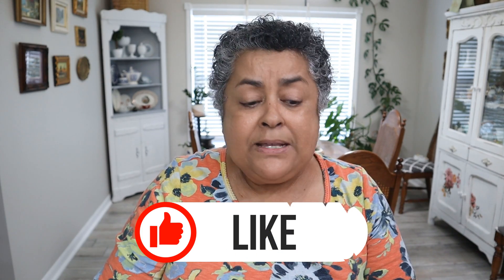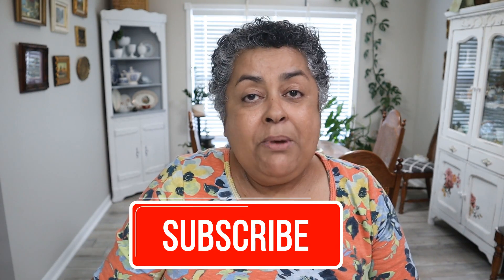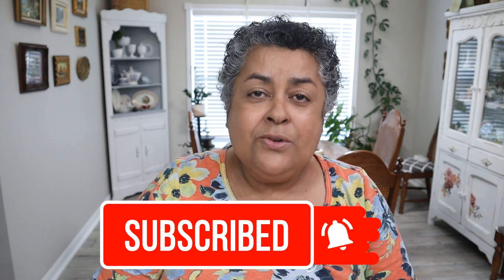Stay tuned for the repotting video coming up fairly soon. If you enjoyed this video, please give it a thumbs up — that helps out my channel so much. Let me know down below which of these plants you enjoyed, which one is on your wish list, and which one you might order. Don't forget to subscribe so you don't miss any of my videos.